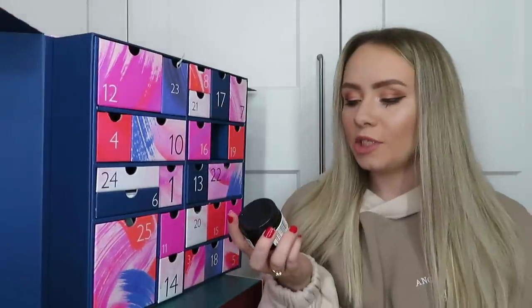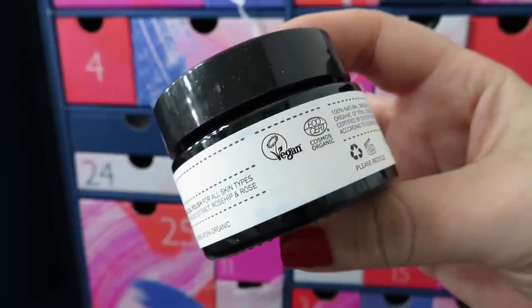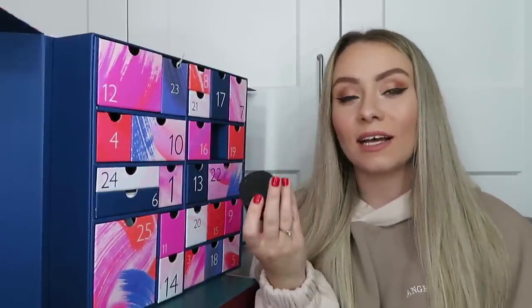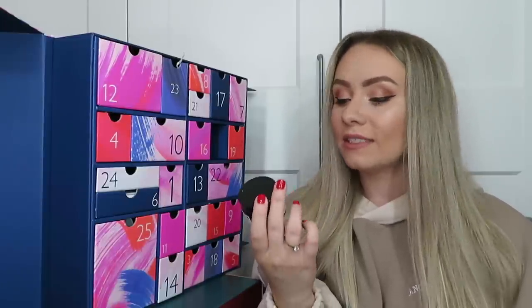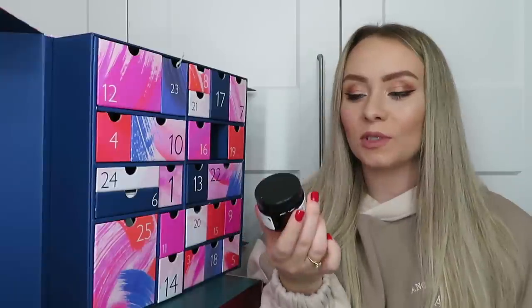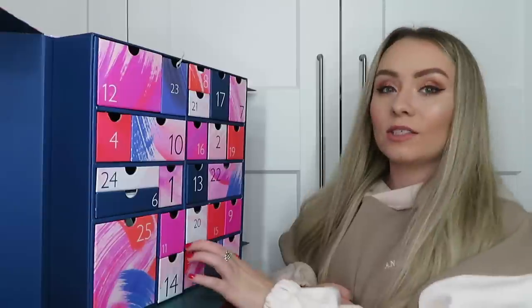Day number two: we've got a product from Evolve, it's the Rose Quartz Facial Polish - 30ml of product, worth £13. It's an exfoliating facial scrub meant to remove dead skin cells, clogged pores and improve the appearance of any scarring. It's 100% natural and vegan. It also contains organic rosehip oil which fights signs of aging and organic hibiscus extract which breaks down dead skin cells and prevents future breakouts.